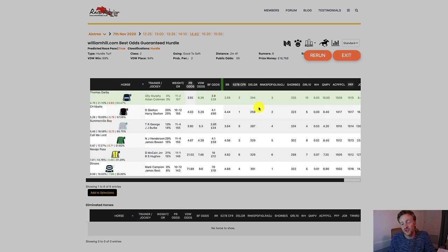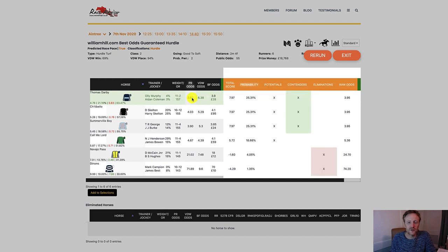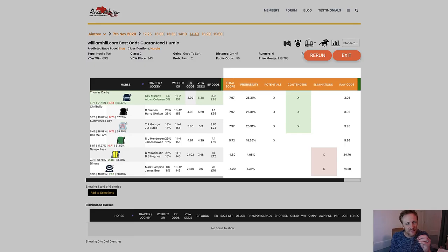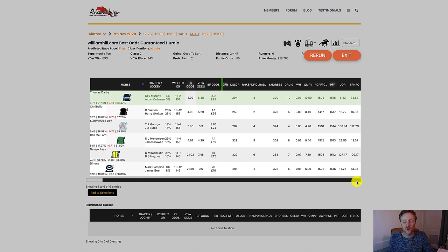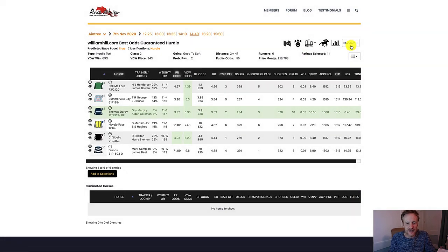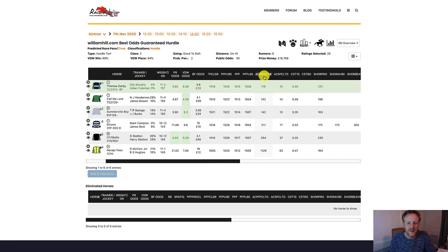The simulation is finished. Interestingly it's put Thomas Darby first, which is notable because Thomas Darby is the one that had 10 out of 10 good runs. Call Me Lord was third for the PR odds — it was the blue one on the speed graph that looked like there was some possibility from the speed analysis. I'm getting a little confused between Thomas Darby and Call Me Lord, but Call Me Lord was the one that showed some potential from the speed graphs, while Thomas Darby is being brought to the front in the Monte Carlo simulation, just ahead of Chitabello and Somerville Boy, with Call Me Lord only marginally behind.